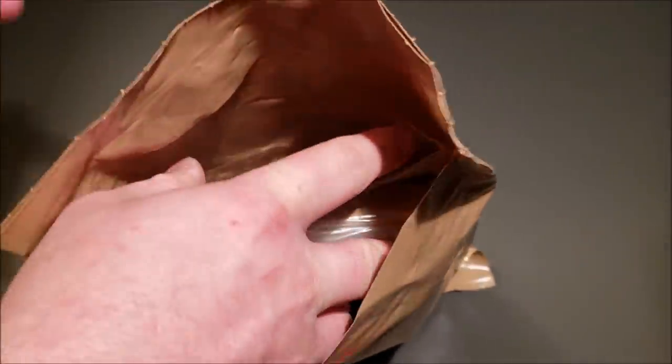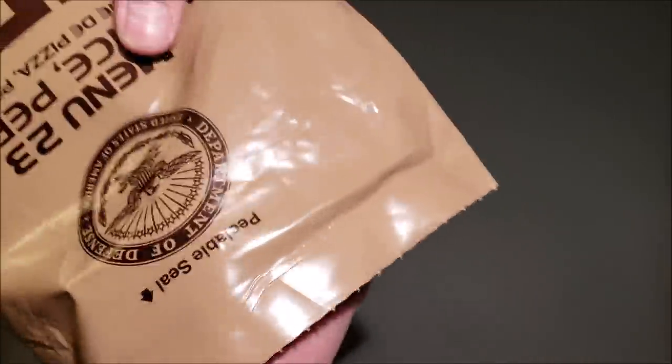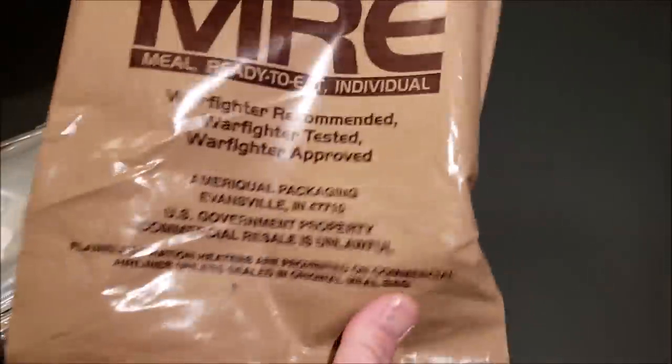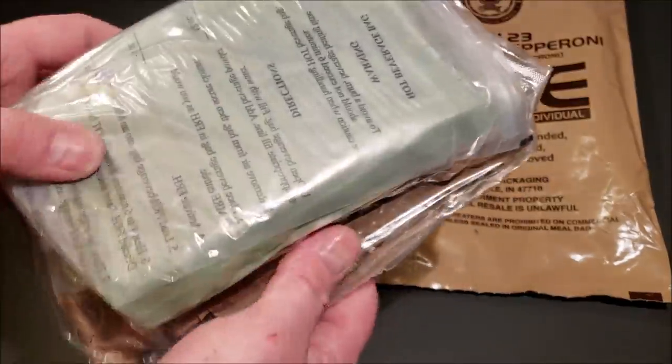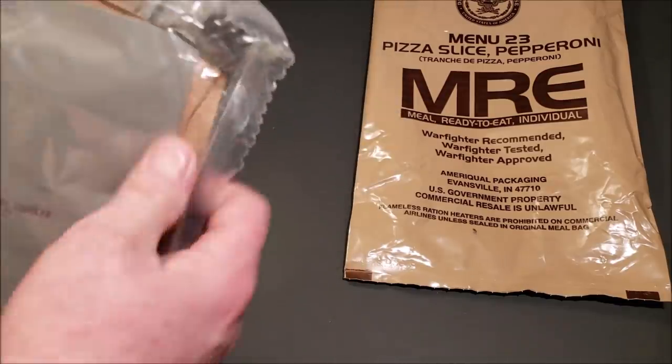While I'm taking this out, I should mention that Steve1989 is the one that actually sent this to me, so there will be a link to him up on your screen right now — go check him out for sure. One thing I love about AmeriQual is they put everything in a separate bag inside, so it's actually double bagged, and a lot of times these will be almost vacuum packed.